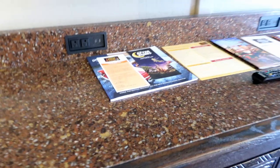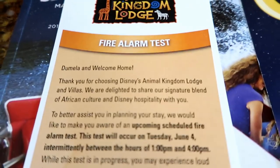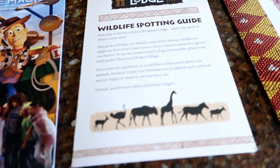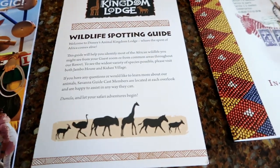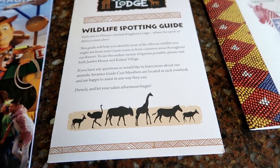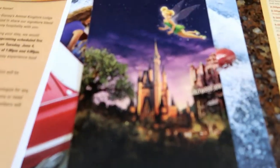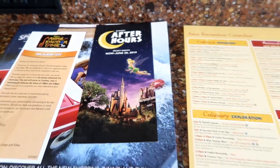Television. And here's all the fun little stuff they leave out for you — a warning about the fire alarm test, a calendar of things going on, a wildlife spotting guide so if you're looking from your room and wondering what an animal is called, you can figure it out. There's also in-room dining info, and through June, info on after-hours extra ticketed events.